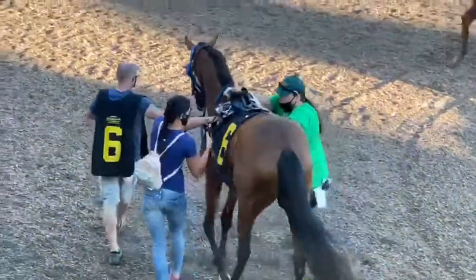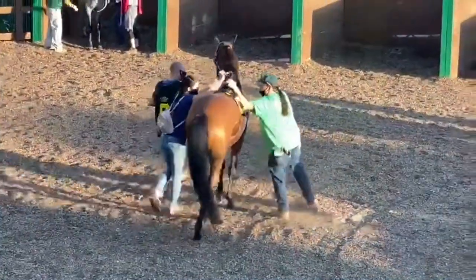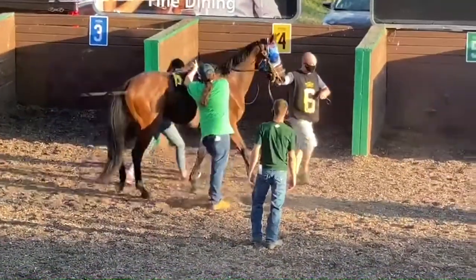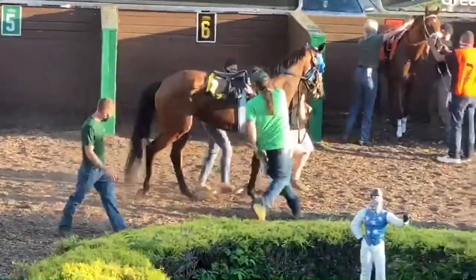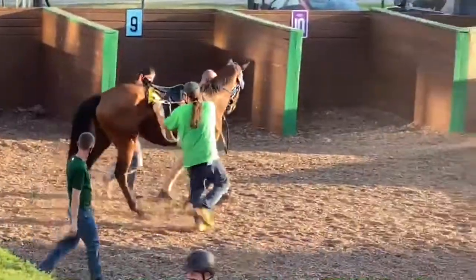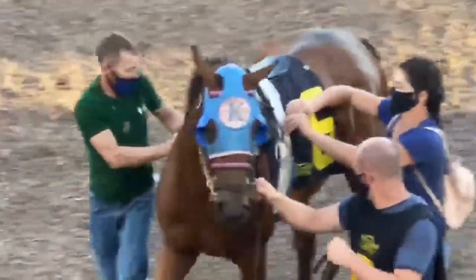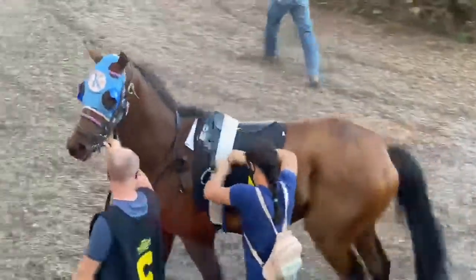Those girths are very strong elastic, so you have to pull them really hard or they won't reach. Here we are with the first girth, and then there's an over-girth that goes on over top of that, which he just pulled out of his pocket. This guy jumped in to help me — I actually had to reset the saddle because I didn't like the way it was set before, so we set it twice.